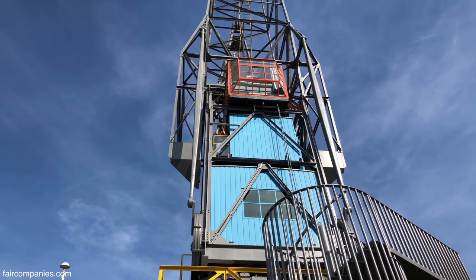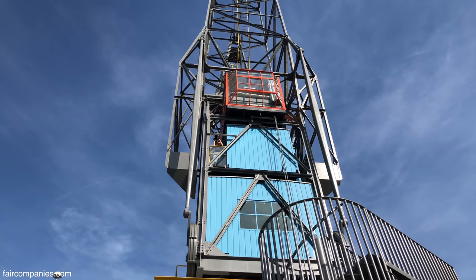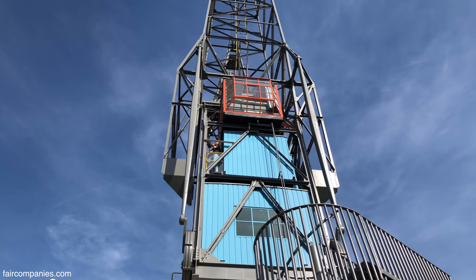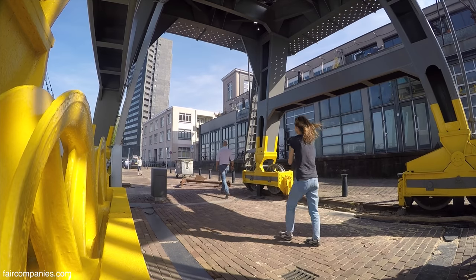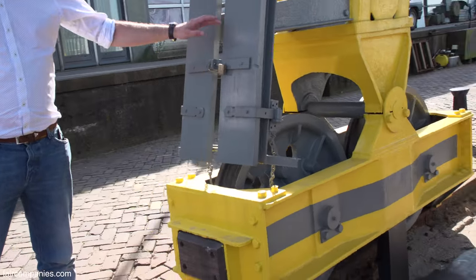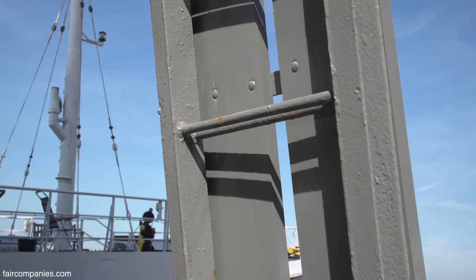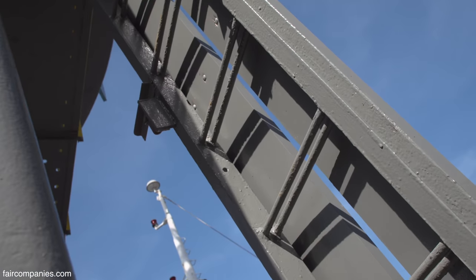We had the old crane driver — he still lives, I think he's about 89 years old — and we invited him to come over and told him what we were going to do. He showed us the actual stairs to go up as a crane driver: this opens up and behind here is just a little stairway and then you come around on the first floor, but we obviously can't ask our guests to climb up this.